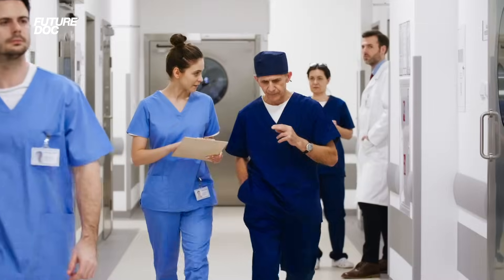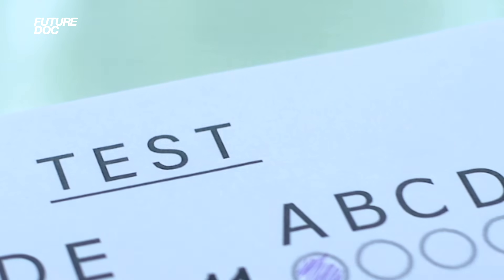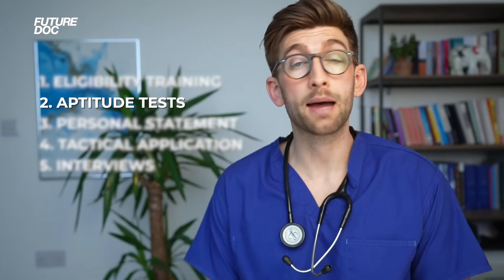The first area is what I call eligibility training. This is where we ensure that you have the right kind of work experience, extracurricular activities, and grades to be eligible to be considered for a place in medicine. The second and probably most important element of the whole application process is that of the aptitude tests.